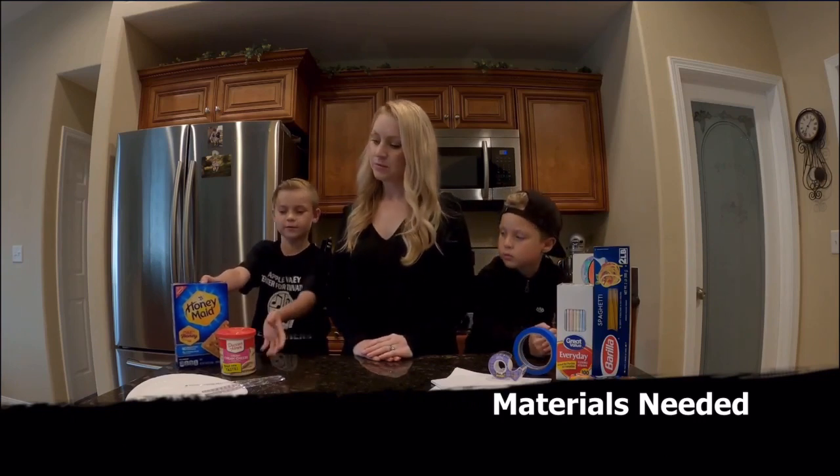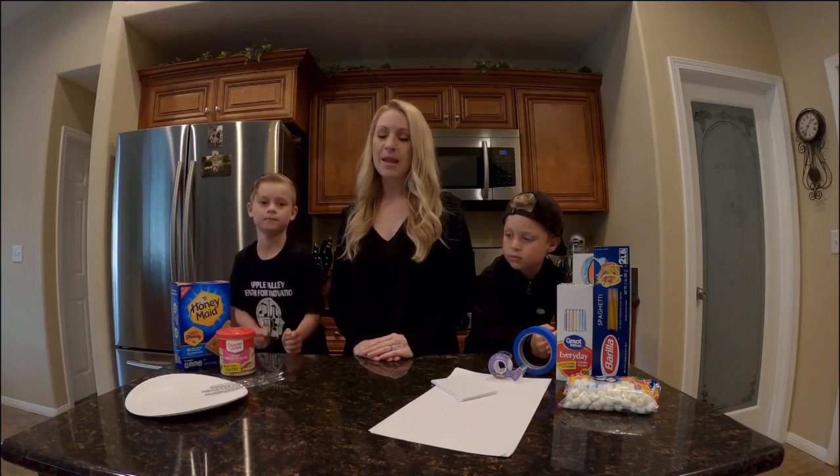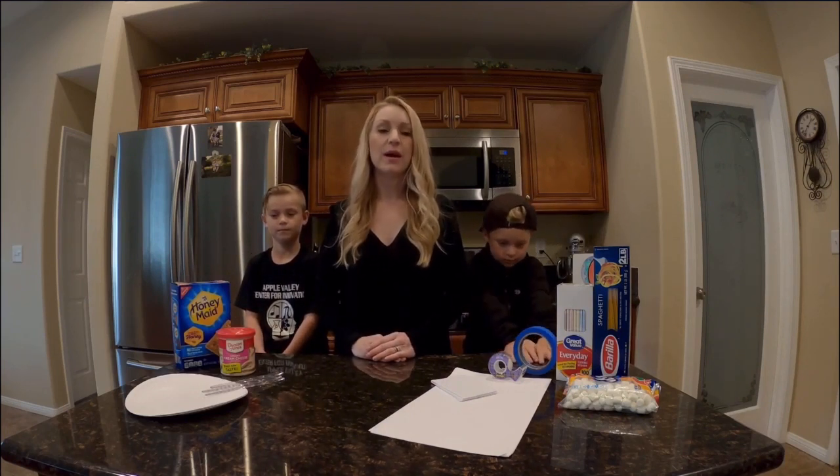We're going to use graham crackers, frosting, a paper plate, and a butter knife to spread the frosting. If you don't have these items at home, you can build your structure out of anything you have on hand.